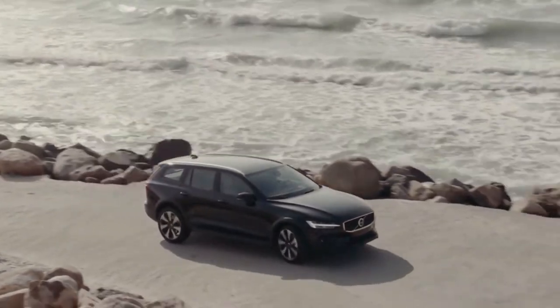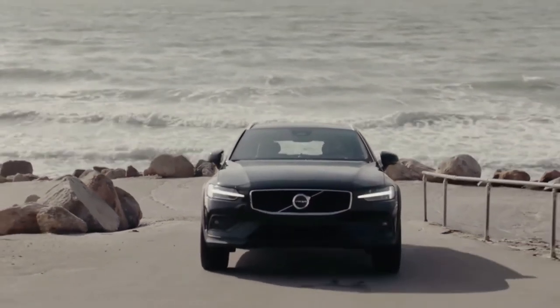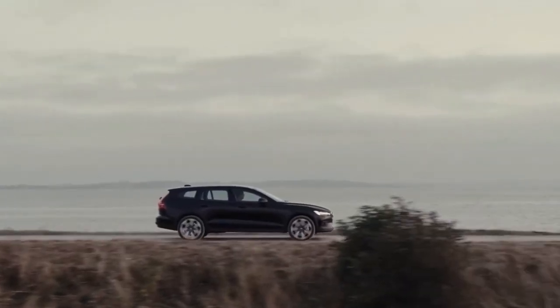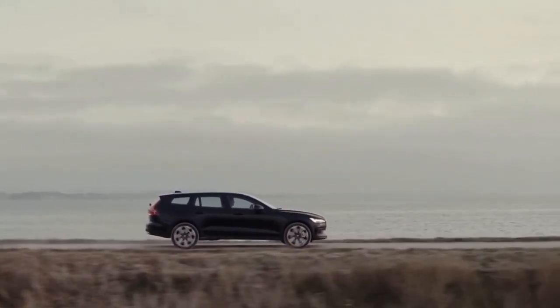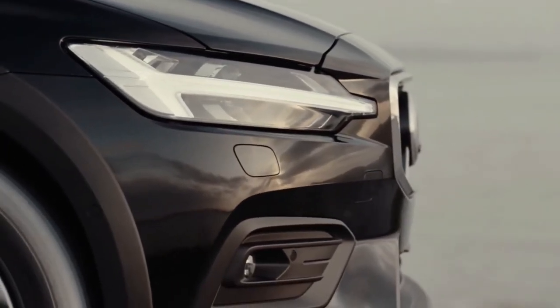The V90 Cross Country has one of the highest EPA fuel economy ratings. The EPA says the V90 Cross Country with the new B6 powertrain should get 22 MPG in the city and 29 MPG on the highway.